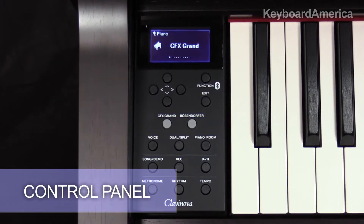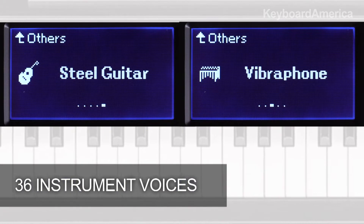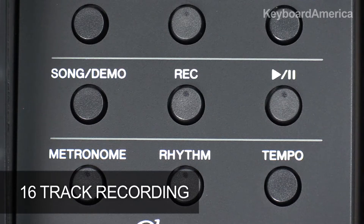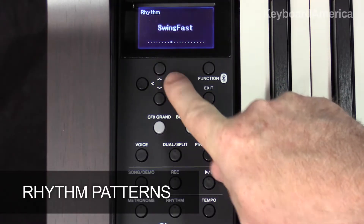Also included are the quick access control panel with display, the expanded voice library of 36 different instruments, a 16-track recorder, rhythm patterns, and much more.